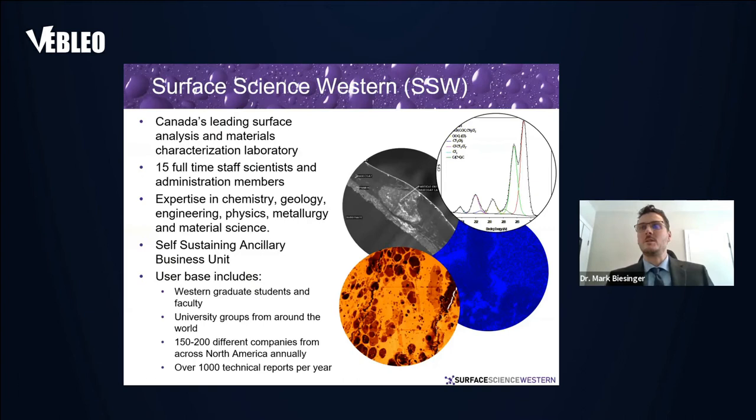Surface Science Western, which is the lab I'm the director of, is Canada's leading surface analysis and materials characterization facility. We have 15 full-time staff scientists with expertise in everything from chemistry, geology, engineering, physics, metallurgy, and materials science.